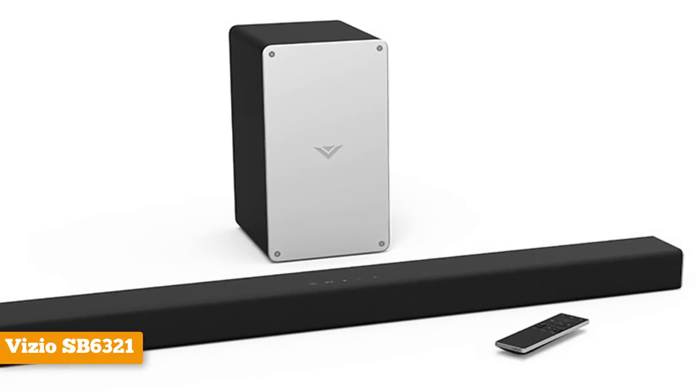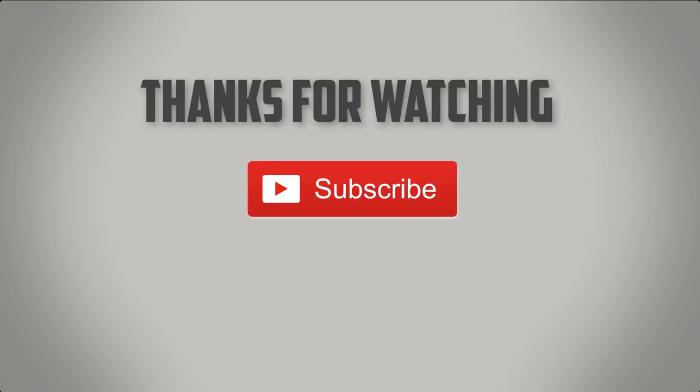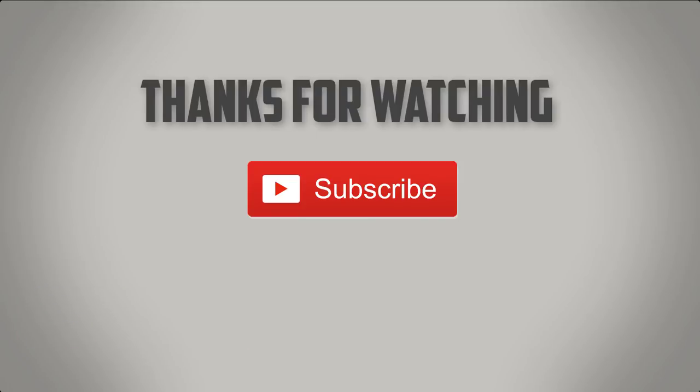That would be all for this video. Thanks for watching and hope you liked it. If you did, please give us a like. If you're new to the channel and you'd like it, please consider subscribing. Please let us know which of the products from this selection you liked and why. Also, if we missed a product or you'd like us to review something else, put it in the comments section below. As always, all the links about the products mentioned in this video will be in the description below, so be sure to check them out for the best prices and more information.